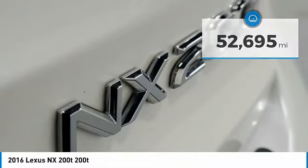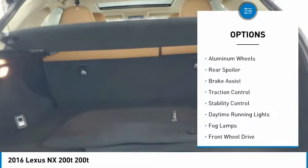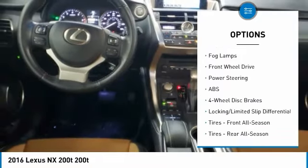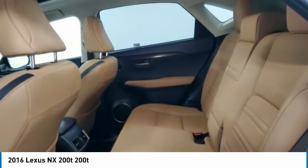Here are some of this vehicle's great options: tire pressure monitor, turbocharged, heated mirrors, aluminum wheels, rear spoiler, brake assist, traction control, stability control, daytime running lights, and fog lamps.